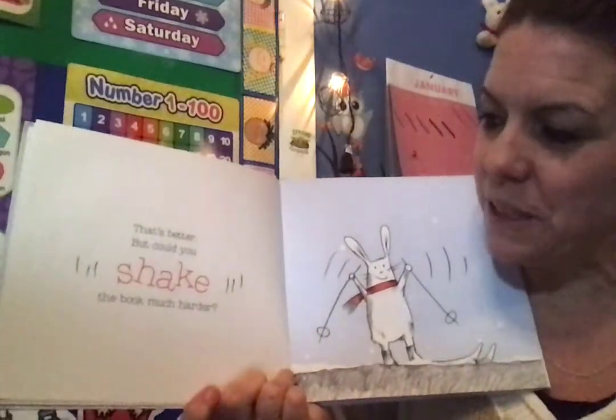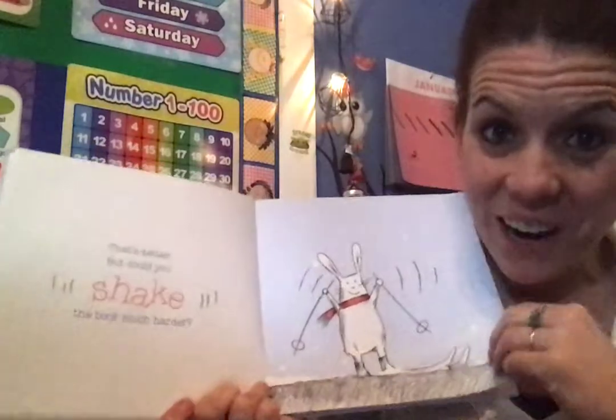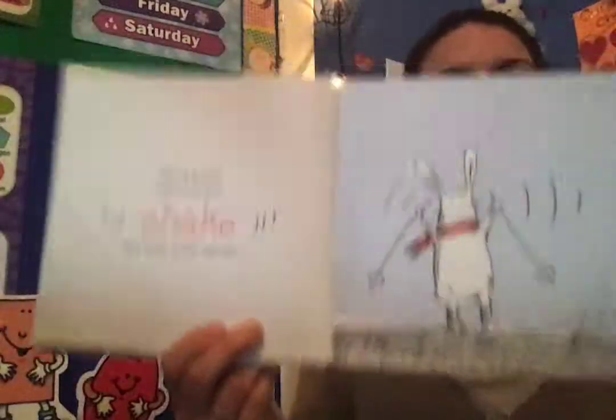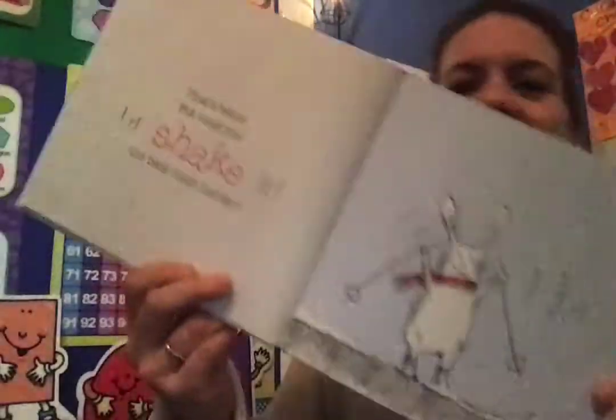But could you please shake the book much harder? All right, ready? Set? Grab onto the book and shake shake shake. We'll shake it this way and that way and this way and that way.